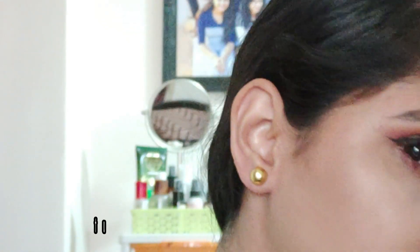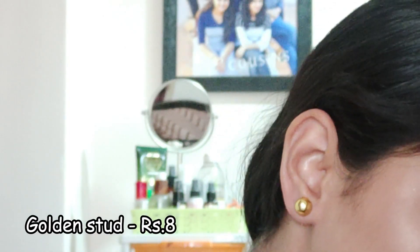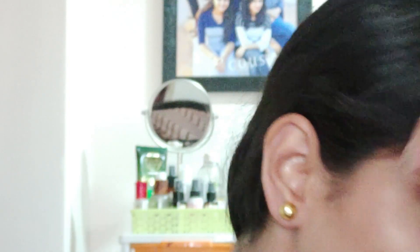So the second earring is also an everyday earring that you could wear for work, college, or school. This is only rupees 8 — this is the cheapest that you could find.